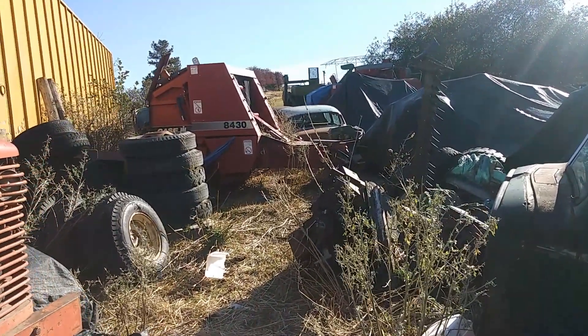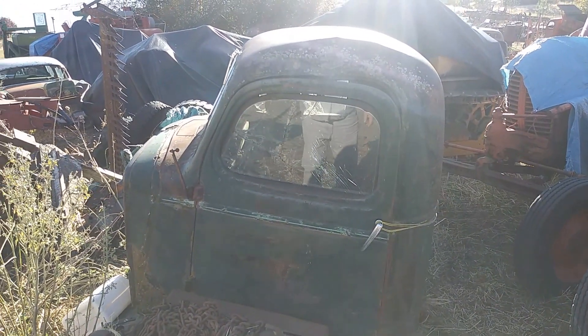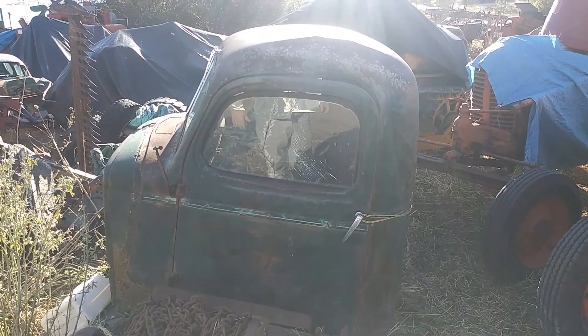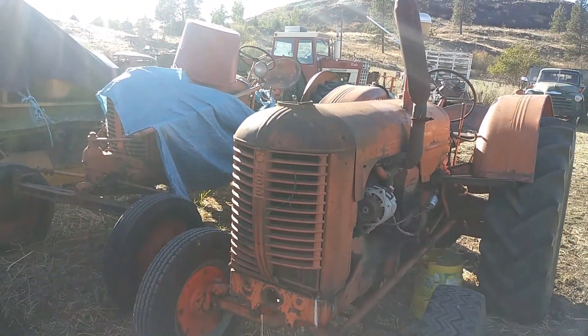This is a '36 Chevy cab that is off the truck — it belonged to his grandfather. Mind you, Mick is 74 years old. He's got the title to this and everything.